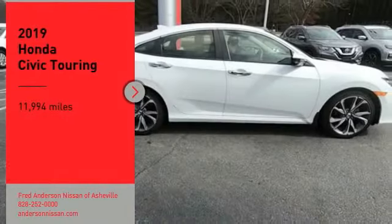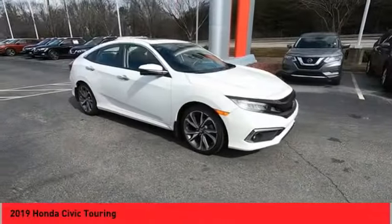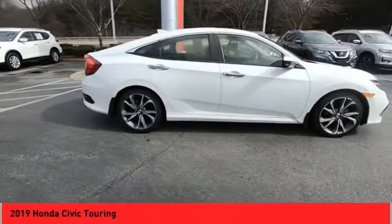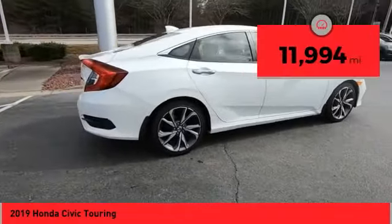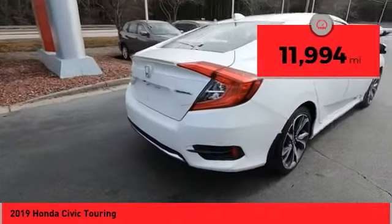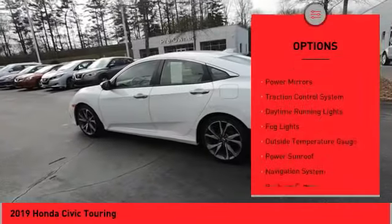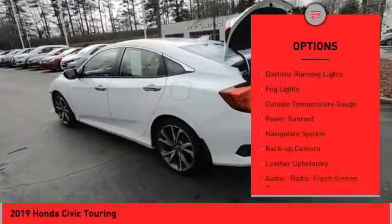Stop by and take a look at the 2019 Honda Civic — practical, awesome gas mileage, and incredibly reliable. This vehicle has less than 15,000 miles. Here are some of this vehicle's great options: alloy wheels, power mirrors, traction control system.